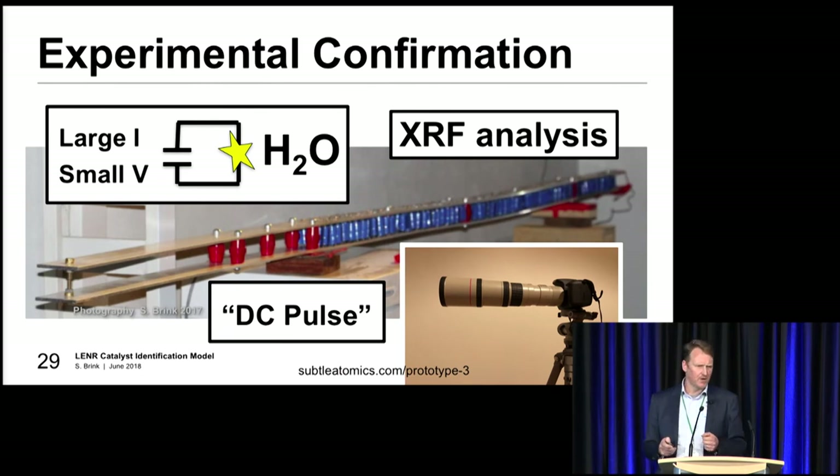Experimental confirmation. I had a theory, I had a few nice light flashes, great to show photos to friends, but at some point you've probably got to do a bit of science. This is my contraption I've been using for testing. It's got a lot of capacitors and you're looking at a DC pulse. The important thing is not to just contact the electrodes and leave them contacted - you've actually got to bounce the electrodes off each other. We've been doing that, getting the reactions, and then sending the electrodes off for XRF analysis, as well as taking photography.